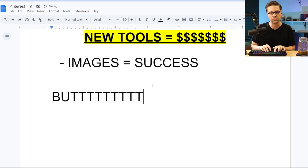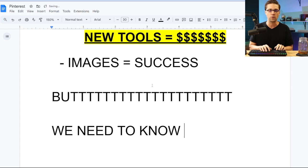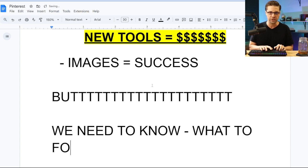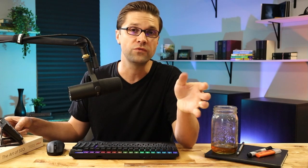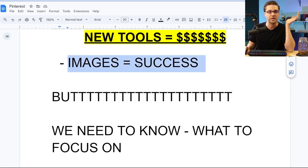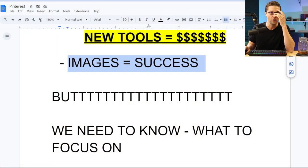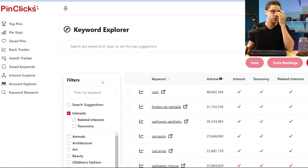Now listen, because we have a big problem: we need to know what to focus on. So many people, especially newbies trying this out, don't know what to focus on — and that's difficult. We know how to make images successfully now; I just showed you that's one way to do it. You can at least see the top results and emulate and make it your own. But we need to know what to focus on, and that's where we're going to enter this new strategy.